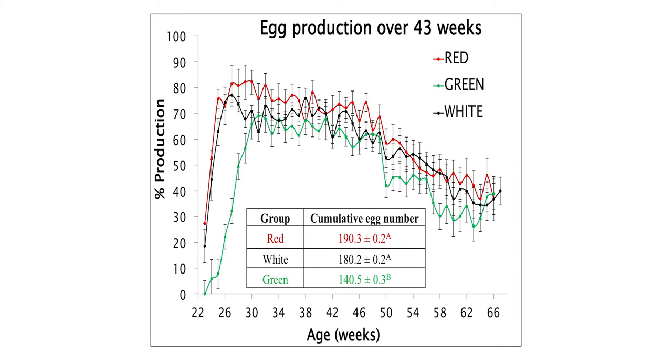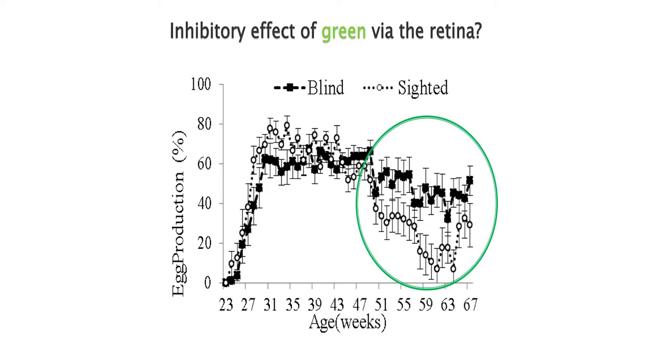What about egg laying? That line of birds was not selected for high production — we're talking about birds from the 1960s, which are truly photoperiodic. Photostimulation peaked around 80% and then 20 weeks later already started to drop. But using that model, red and white light had the highest number of eggs — red was even higher, though with low numbers we couldn't reach significance. Green birds were lagging behind quite significantly. As a side note, when comparing sighted versus blind birds, the sighted birds actually dropped earlier than the blind ones under green light, suggesting not only no stimulatory effect but potentially an inhibitory effect from green light via the retina.